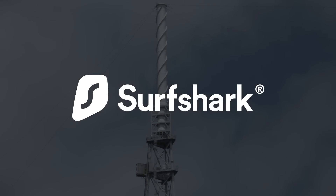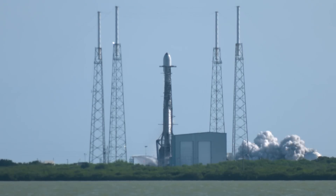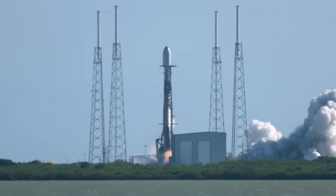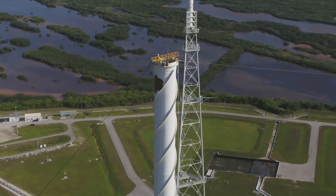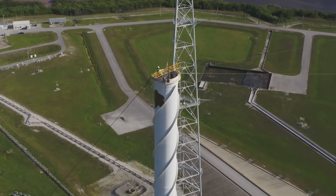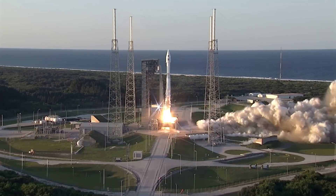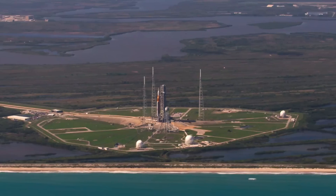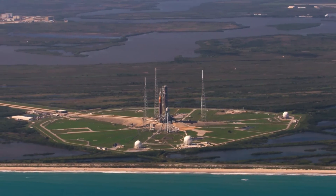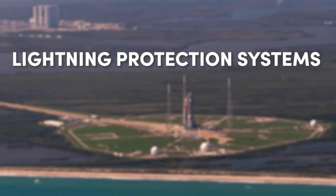This video is made possible by Surfshark VPN. Finally, it's the video you've all been waiting for. What are those four towers? So just how do those towers work? What happens when a lightning protection system is hit? Why do different pads have different numbers of towers? And what does it take to keep them all working? I'm Chris Gebhardt with NASA Spaceflight, and let's get ready for a truly electrifying journey through the world of rocket lightning protection systems.